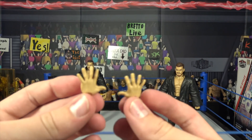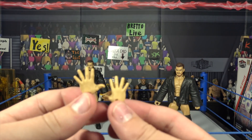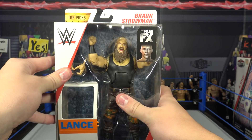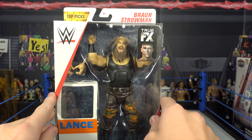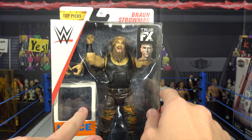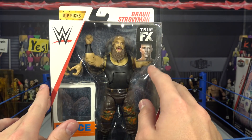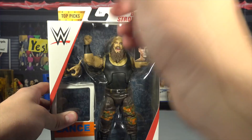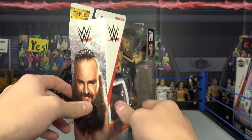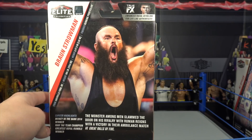He also comes with these fresh interchangeable hands. Next up, Braun Strowman right here, looking awesome. We have gotten a figure pretty recently, pretty similar to this figure. Comes with the interchangeable hands and the entrance door.